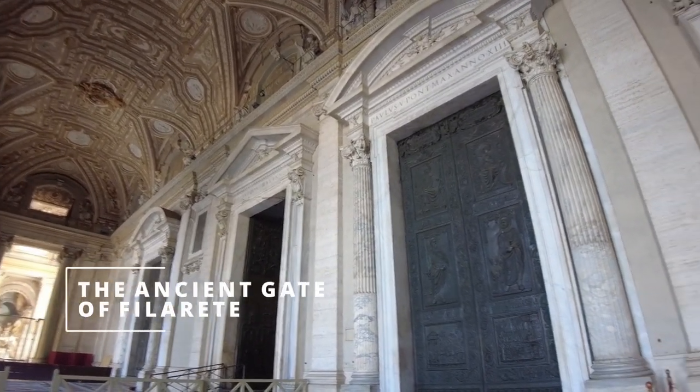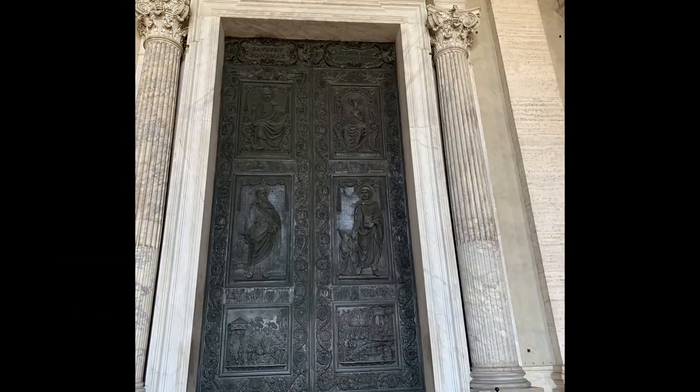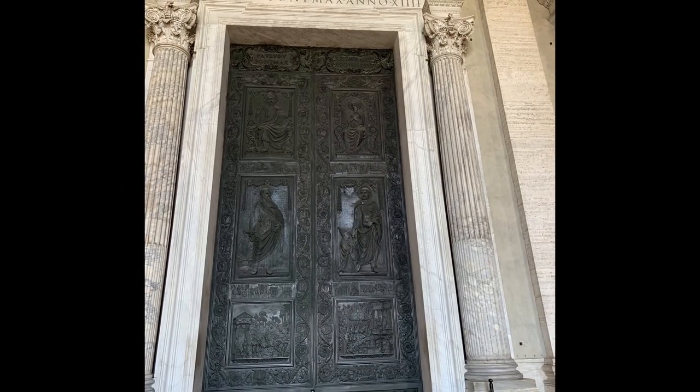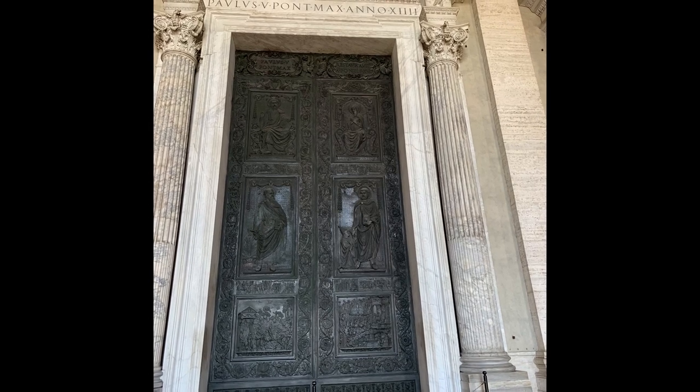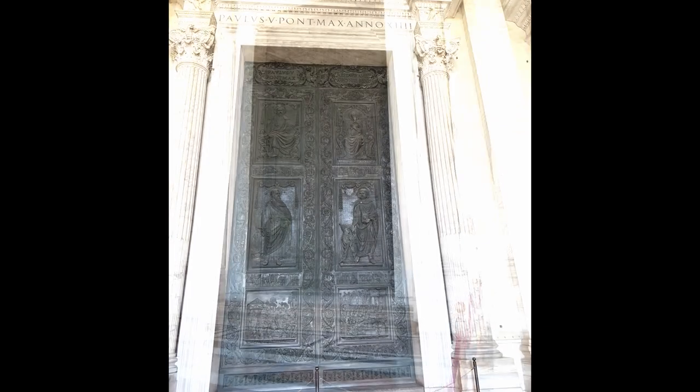This is the central gate of the church, La Porta del Filarrete. It belonged to the ancient Basilica of Constantine. It was kept, adapted and placed here in the new church of St. Peter's.